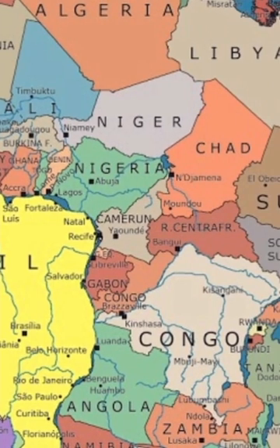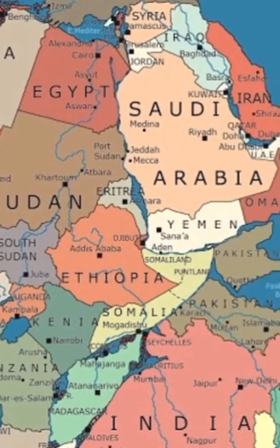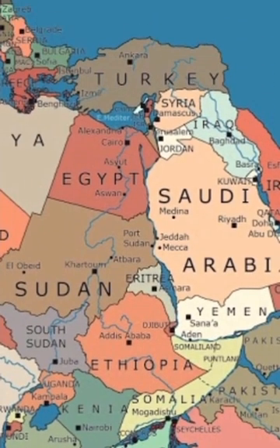Other geography enthusiasts wondered how different the world would be if many of these unlikely neighbors were still stuck together. 'Brazil without a coast? I'm glad we split apart,' one user commented, since according to the historical view, Brazil would be landlocked by Nigeria down to Namibia.